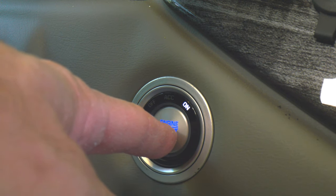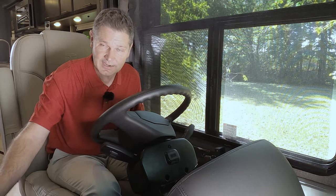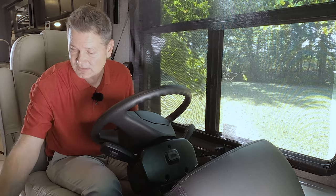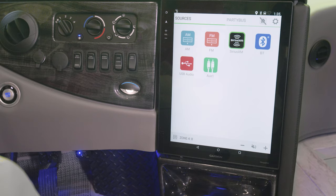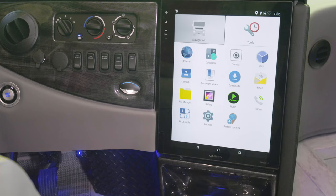Down below are controls for your subwoofer, which ties into the infotainment center. You have RV-specific Garmin navigation — just hit View Map and enter all the specifics about your Venetian. Over here is Fusion music. Once your phone is connected, you have options from different zones: SiriusXM satellite radio, FM radio, Bluetooth audio — all kinds of information and entertainment right at your fingertips.